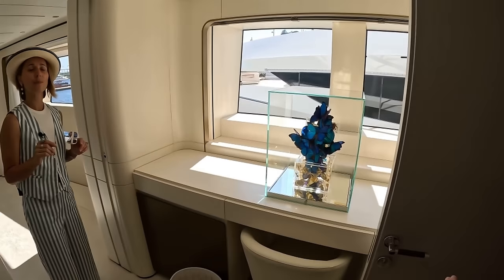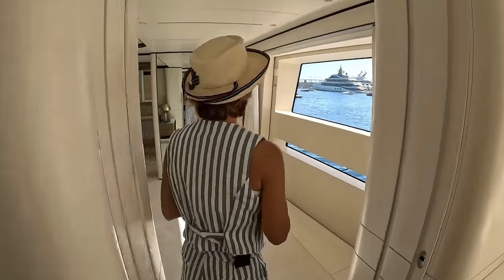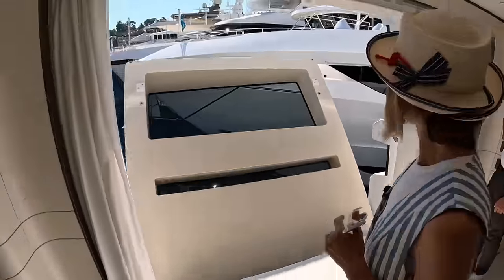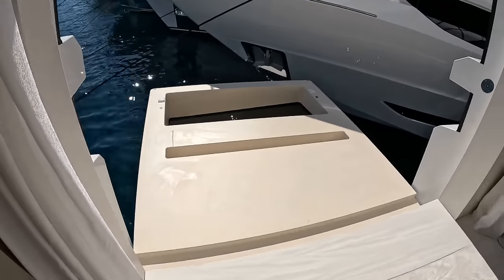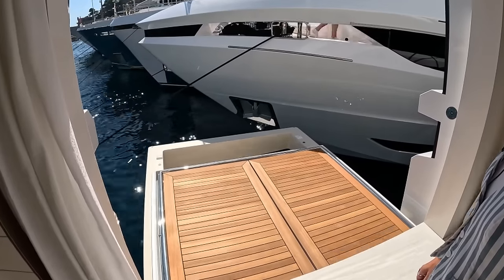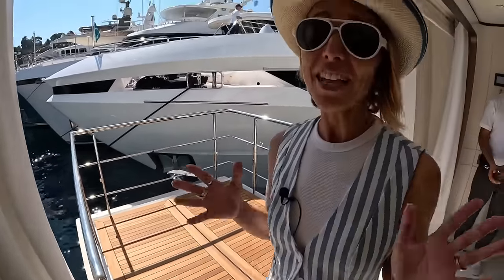With the ability to close two doors, you can make it really, really quiet. If you want to sleep in while the crew and guests are already having breakfast in the salon, you can do that and have it very quiet. We asked for some assistance to show you guys this detail.